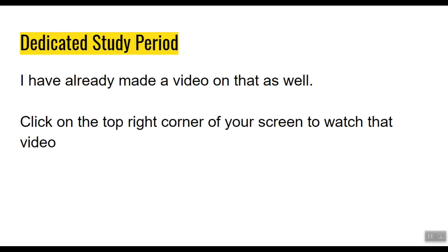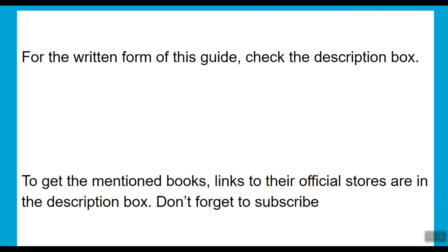Check out that video in the top right corner of your screen. For the written form of my experience, check the description box. Links to the official stores for the mentioned books are also in the description box. That's it for today, and I'll see you in the next video.